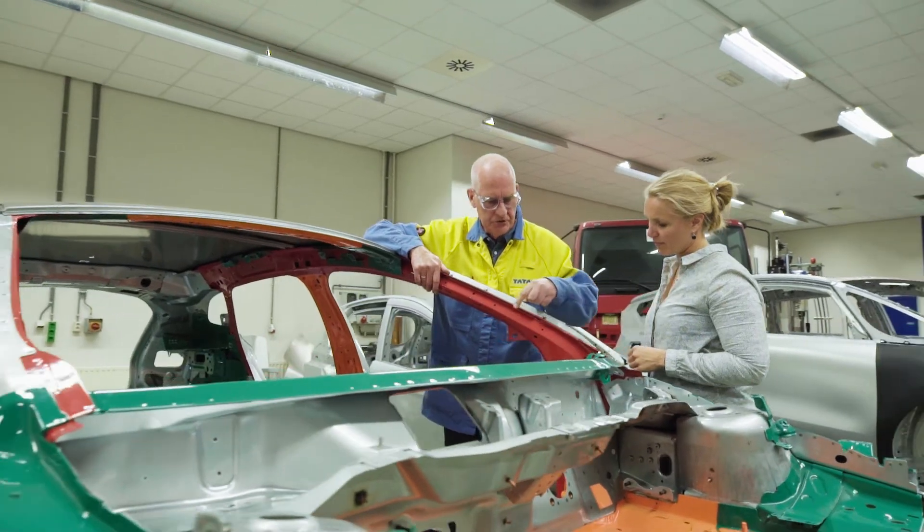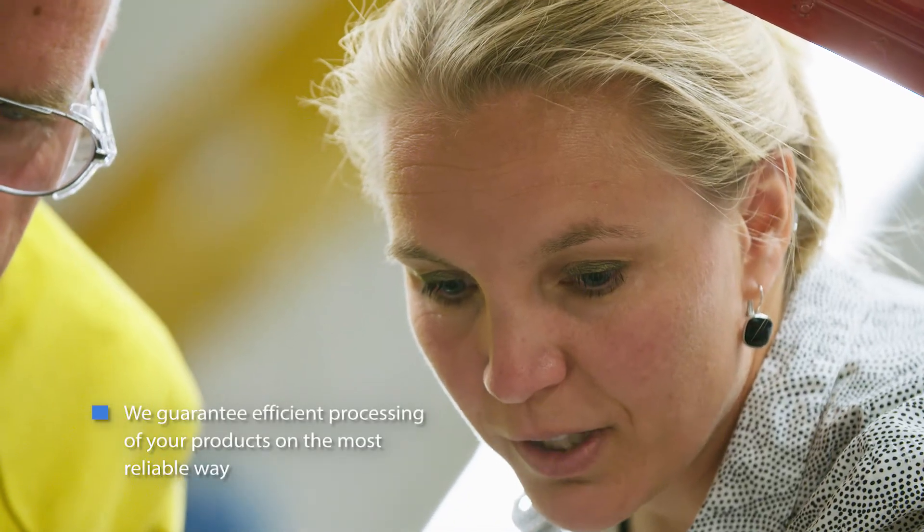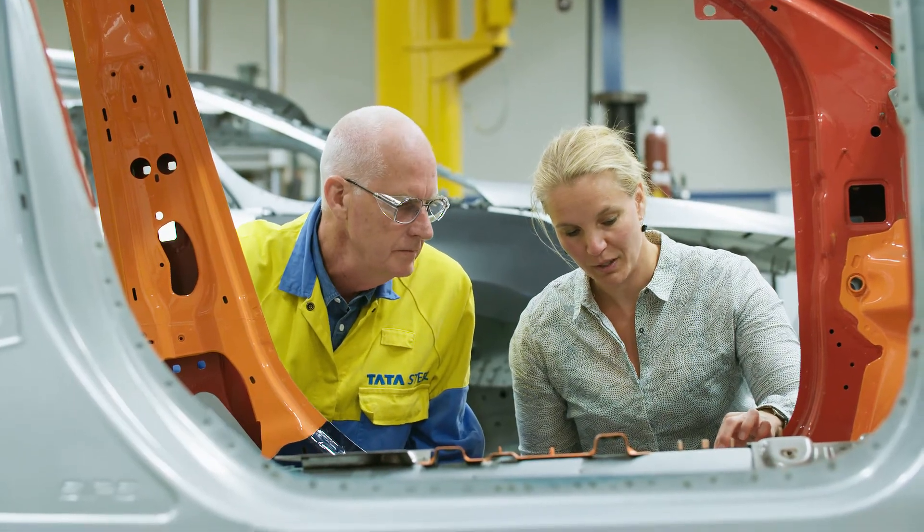I hope I've shown you that at Tata Steel we develop products that make your components lighter and safer, and that every effort is taken to ensure that the product can be processed in the most efficient and reliable way. Stay tuned and see you in the next vlog.